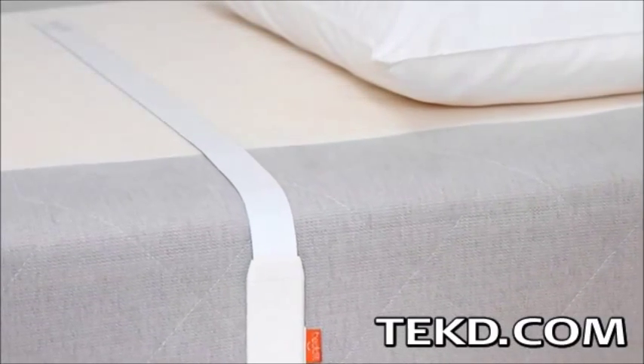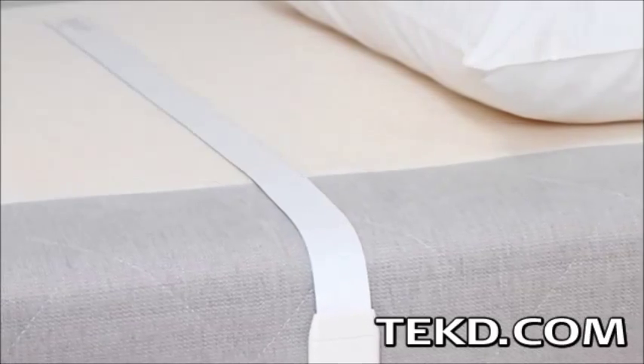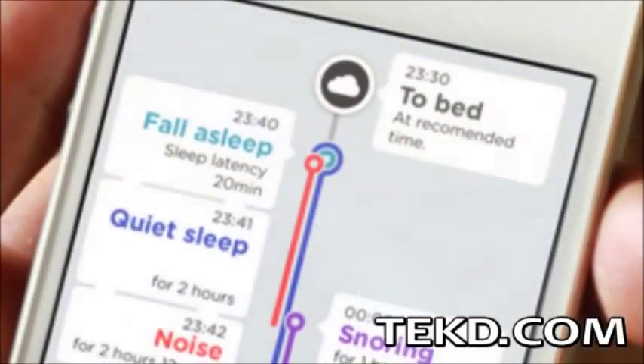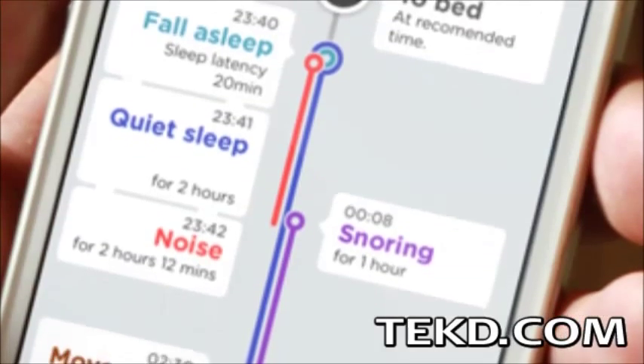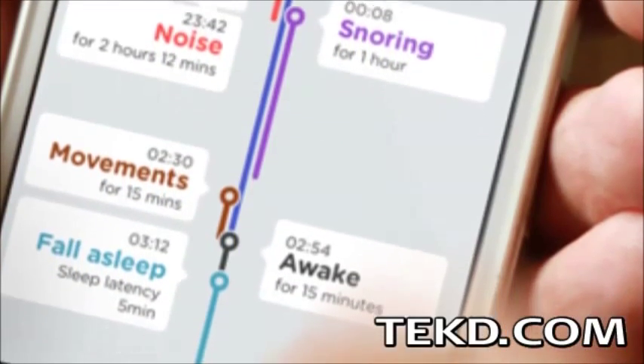The system uses an ultra-thin film sensor that is placed under your sheet to monitor your body using the science of Ballistocardiography. It collects biometric data including heart rate, breathing patterns, snoring, body movements, sleep and wake times, and even sleep stages.